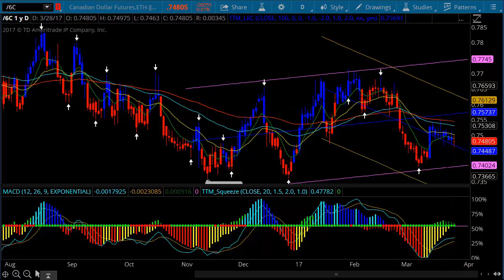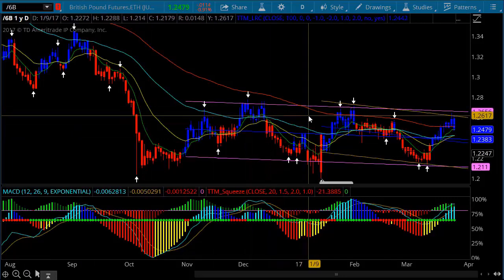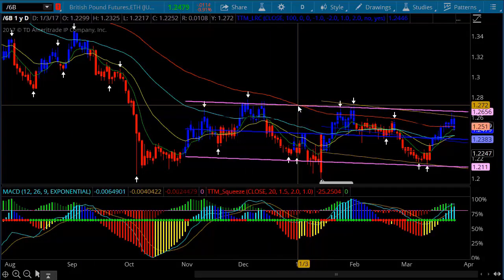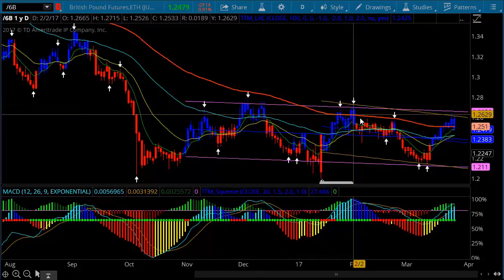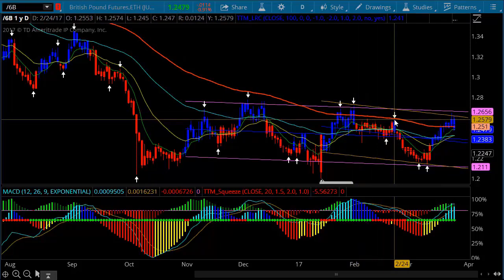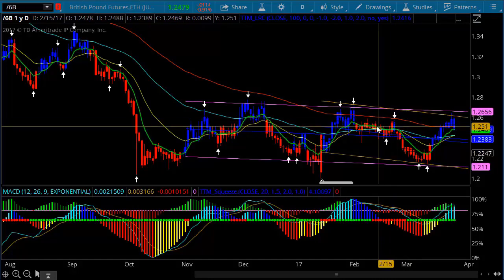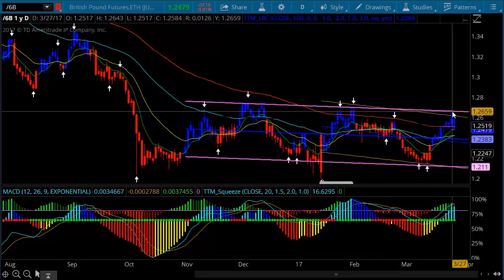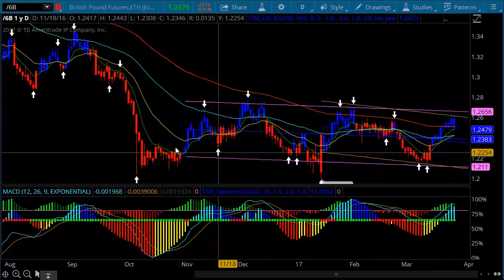Take a look at the pound — the pound is getting up into some levels where we've had one, two, three, four, five trips up into this level since October. We're headed up to the top of the channel again, which is going to be some resistance. We did get a close above the 100-period EMA, but is it going to hold? That's going to be the big question.